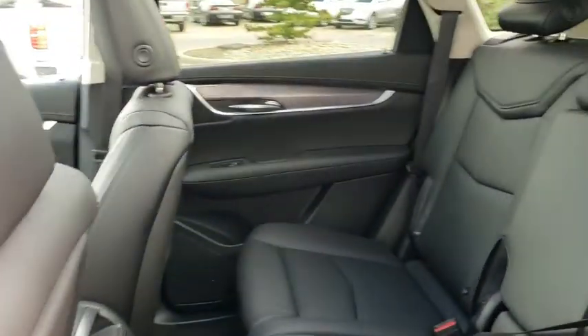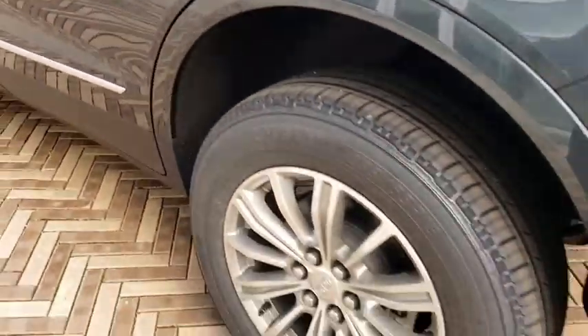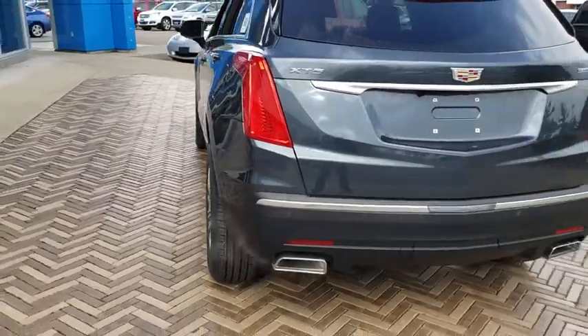Four-wheel independent suspension, four-wheel disc brakes, universal garage door opener, center armrest, eight speakers, rear window defroster, compass.